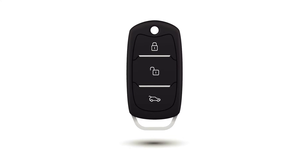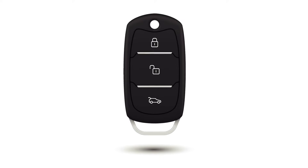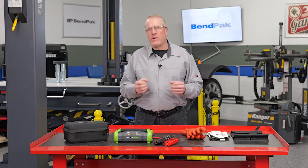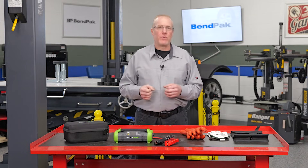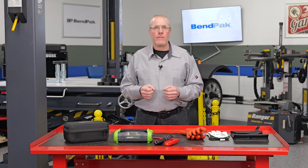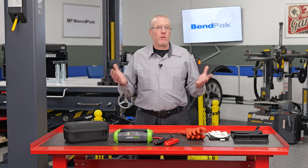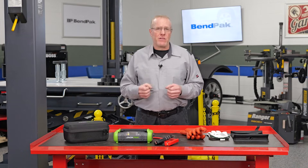The real challenge for technicians is gaining access to the 12 volt battery when you cannot unlock the doors with the key fob. For many cars, you can take the metal key out of the fob and use that physical key to unlock the driver door. You can then release the hood and charge or replace the 12 volt battery. Other vehicles place a connector behind a removable bumper plug to power the battery, allowing you to open the doors and gain access.